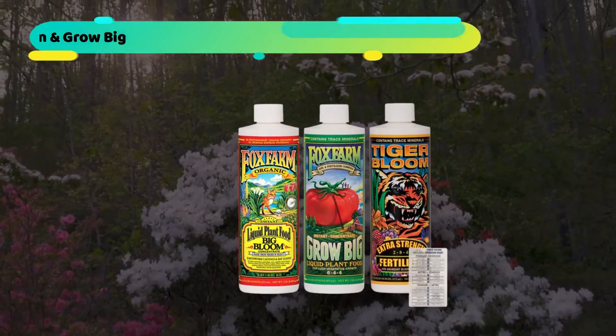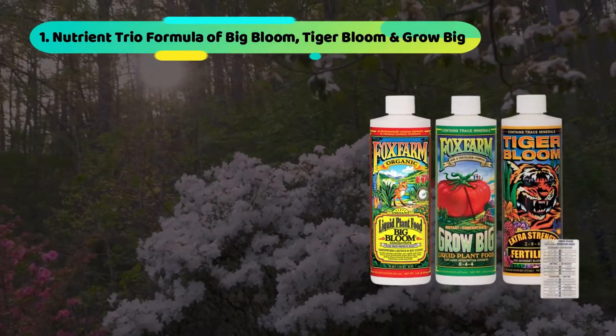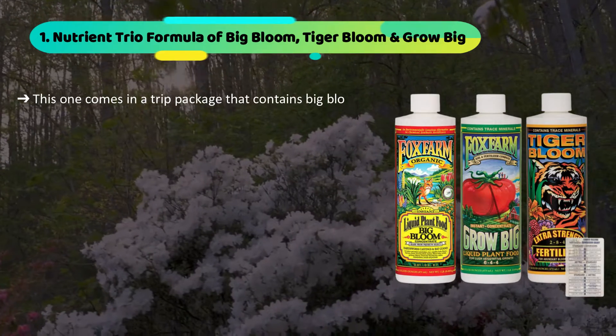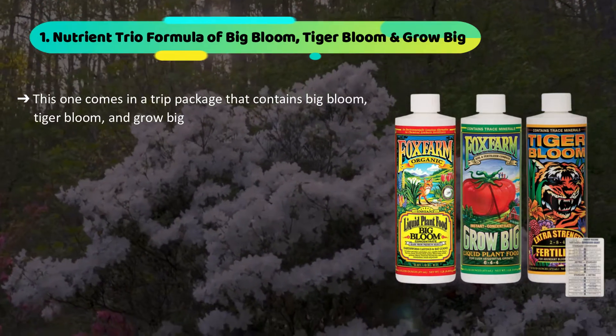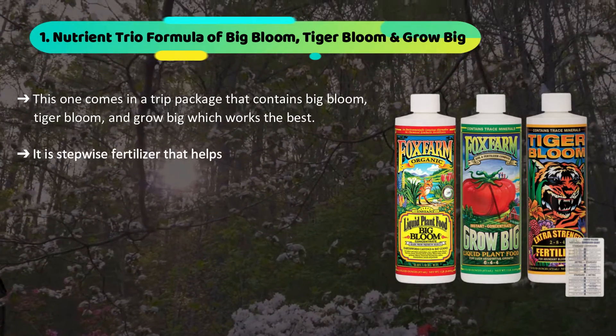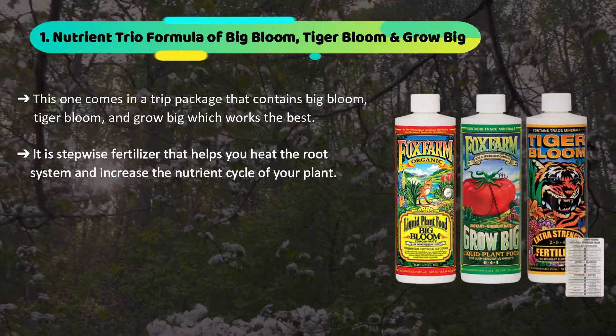The first product we have is the nutrient trio formula of Big Bloom, Tiger Bloom, and Grow Big. This one comes in a trio package that contains Big Bloom, Tiger Bloom, and Grow Big, which works the best. It is a stepwise fertilizer that helps you heat the root system and increase the nutrient cycle of your plant.